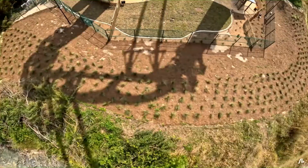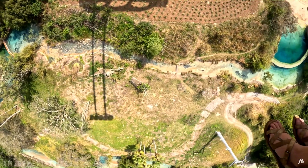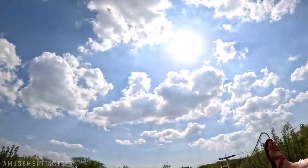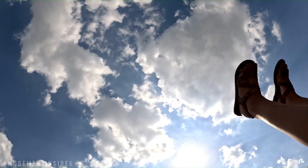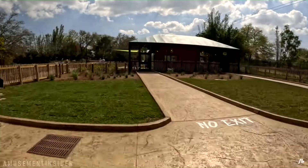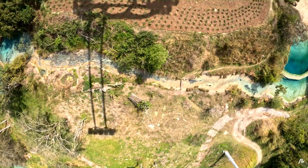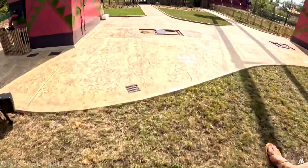The area around the ride looks pretty nice. The station queue looks pretty nice — not too much theming, but it looks nice. And to the side there is a viewing area, which is pretty cool.